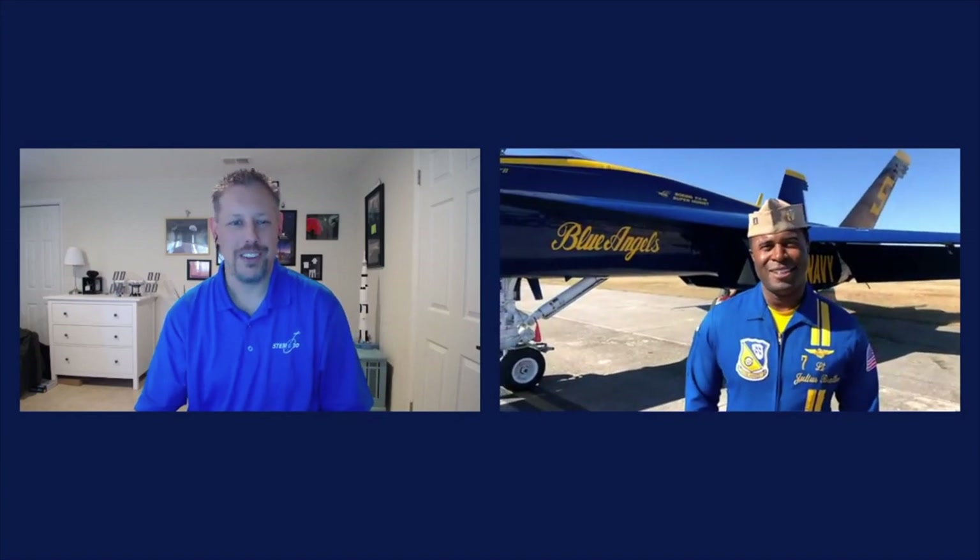I'm Lieutenant Julius Bratton, Blue Angel number seven. Today I'm going to give you a little walk around of the F-18, mainly discussing the differences between our current Super Hornet and what we flew in those videos you just saw, which was our Legacy Hornet. We're ready to walk around — show us around.